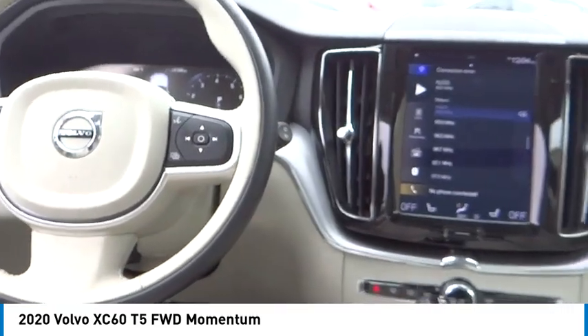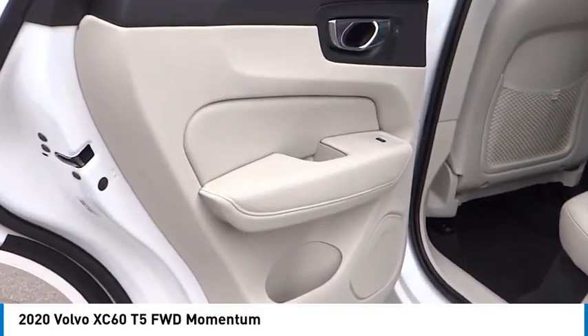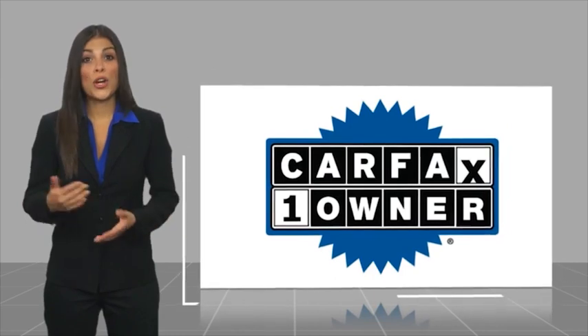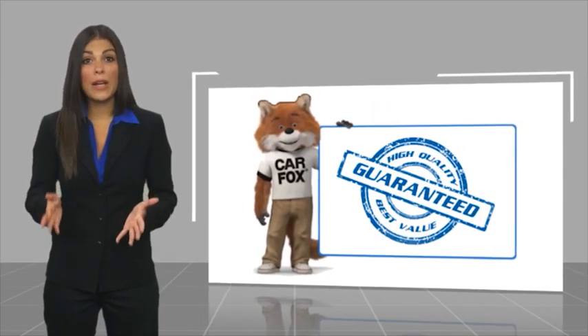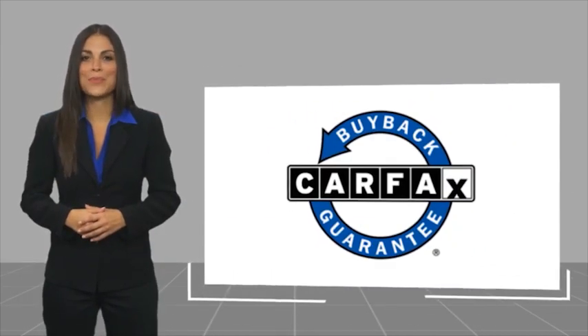If you like it online, you'll love it in your driveway. Take it for a spin today. This is a one-owner vehicle with a Carfax Vehicle History Report. Be sure to find a complimentary copy of this report online or contact the dealership. This vehicle qualifies for the Carfax Buy-Back Guarantee.